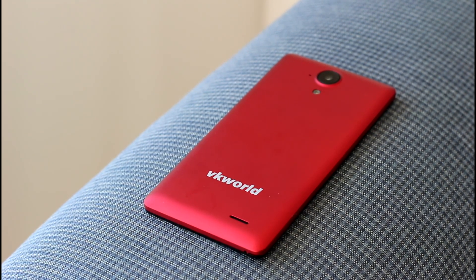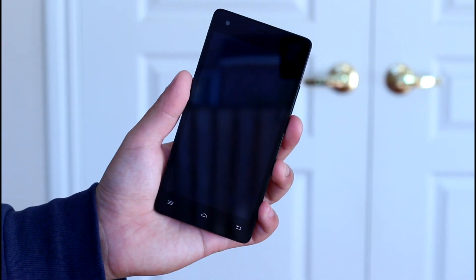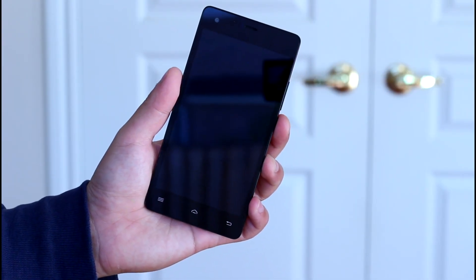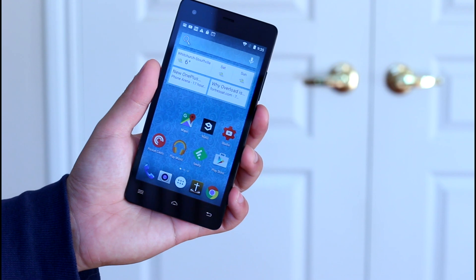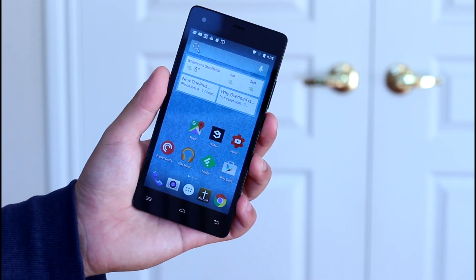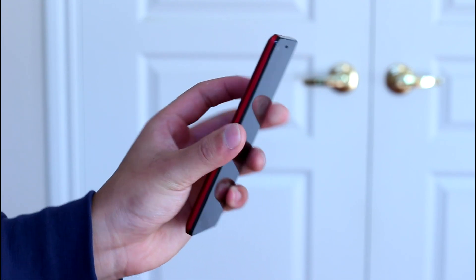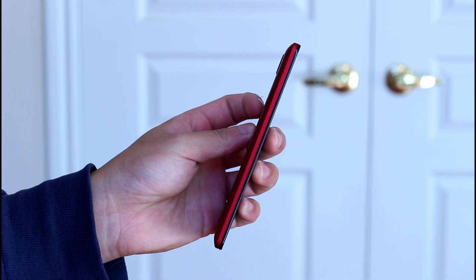5-inch phones are becoming quite rare these days. The phone is 5 inches but is actually not very small for a 5-inch phone, mainly because the bezels look quite big — almost 2mm on each side and 5mm on the top and bottom. It is still not too long or wide and can be easily used with one hand. It's quite slim though, at 7mm, just about the same thickness as the iPhone 6s.